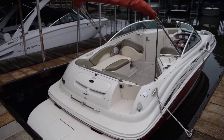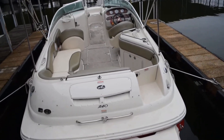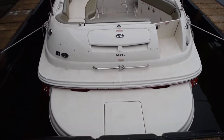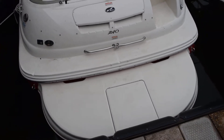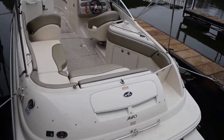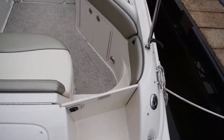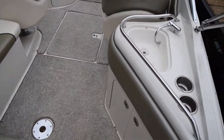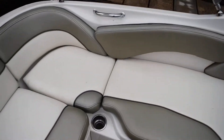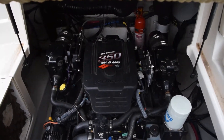We just brought this boat in, so we're going to go through it. This is the 240 — I believe the overall length is just over 26 feet, and it does have that extended swim platform in the back, which is very nice. On the side you have a nice walkthrough entrance. This is powered by a 350 MerCruiser 350 Mag MPI.